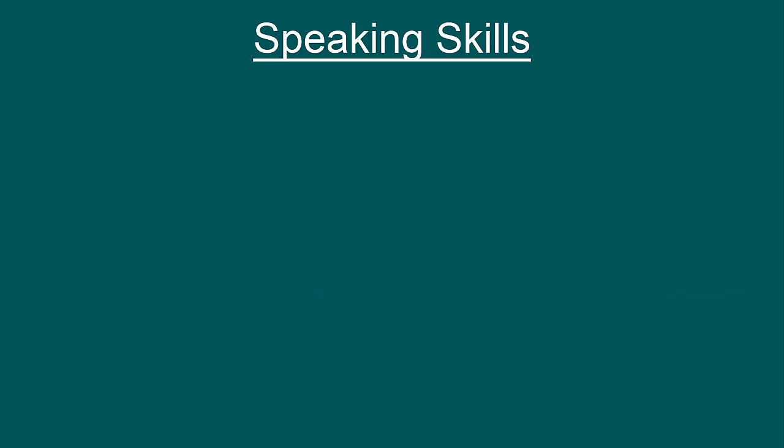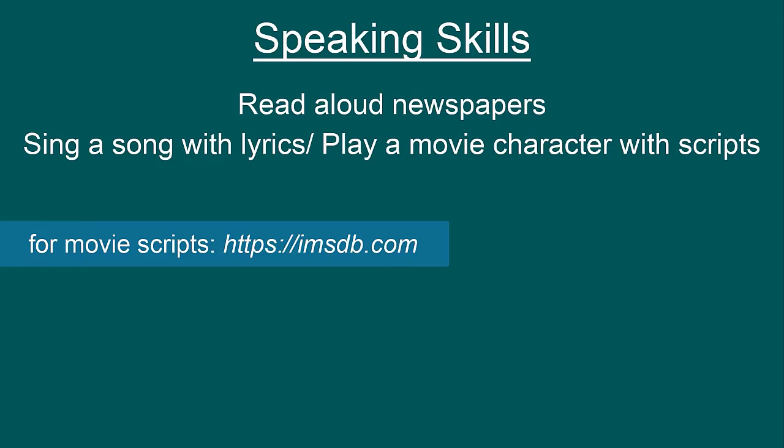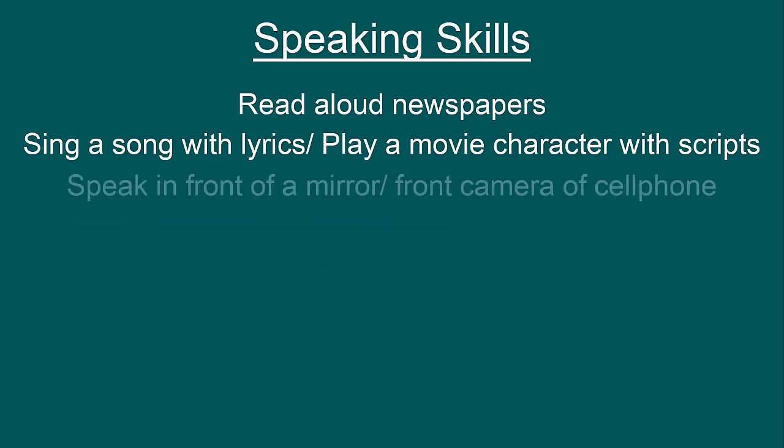Let me give you some tips to improve your speaking skills. First, read aloud newspapers or any content which excites you. Spend at least some time every day reading aloud English content. If you are a musical person, try to learn an English song and sing it with lyrics. Or if you are interested in dramatics, you can act a character from a movie scene — you can find scripts on imsdb.com. Third, start speaking in front of a mirror or the front camera of your mobile phone, and if you are feeling confident, you can even record yourself to see how you are developing over time.